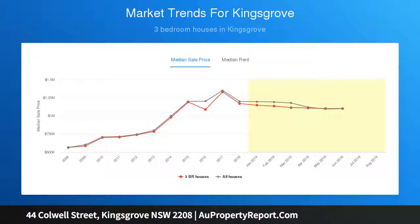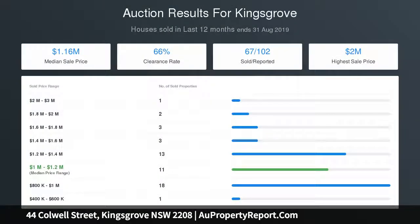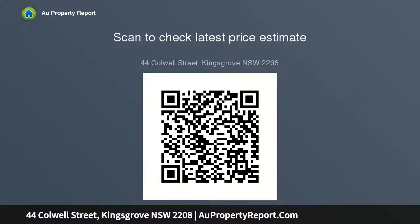Separate dining room, gas-equipped kitchen overlooks yard, all-day sun across expansive lawn, 3 double bedrooms — a solid starting point to remodel, extend or renovate. 2 double lock-up garages, workshop, plus extra driveway parking. Central to Kingsgrove and Beverly Hills Shopping Complex, minutes to Roselands Shopping Centre and Westfield Hurstville.